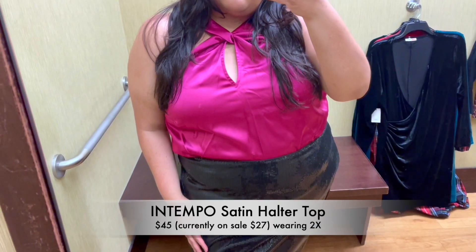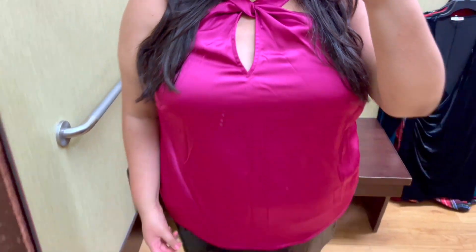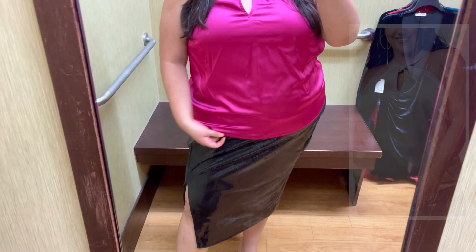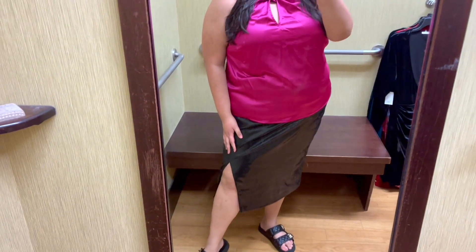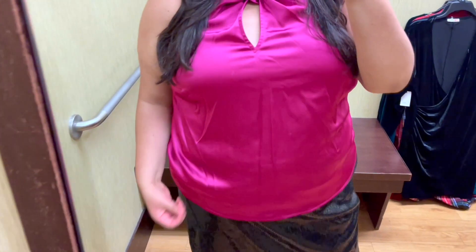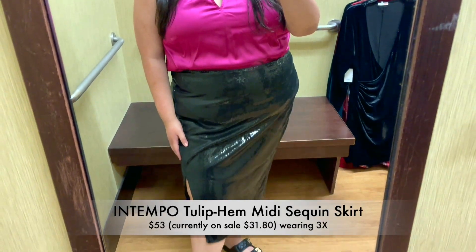Now let me introduce you to this gorgeous halter top. I'm wearing the 2X and it's also available in straight sizes. This top has a halter neckline with a keyhole detail and a back button closure, and it's available in different colors and prints. I think this top is perfect to wear with denim, or you can dress it up and create a gorgeous holiday look.